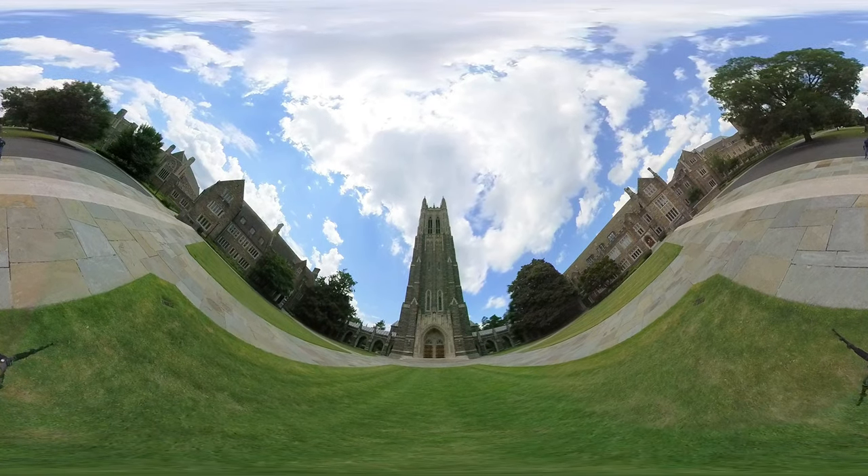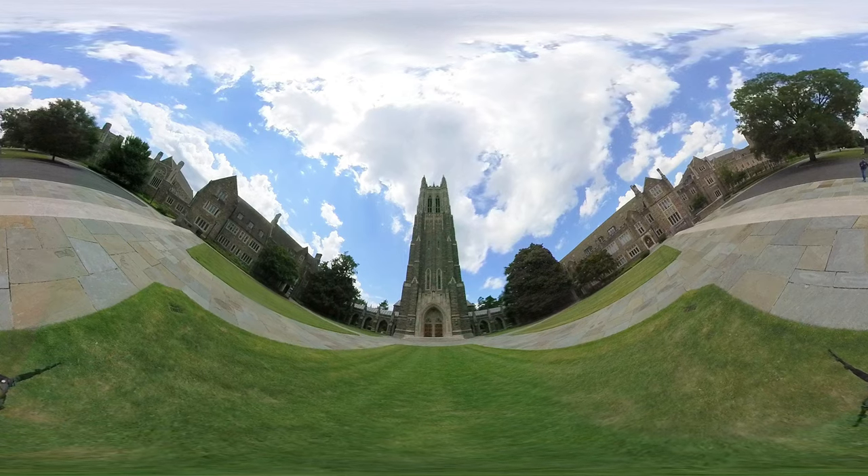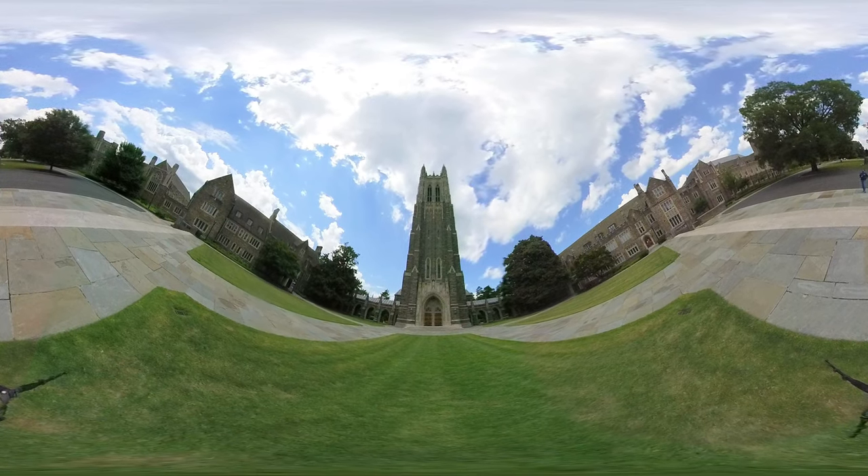Standing at 210 feet in the center of campus, Duke University Chapel is indeed the great towering church that founder James B. Duke envisioned.